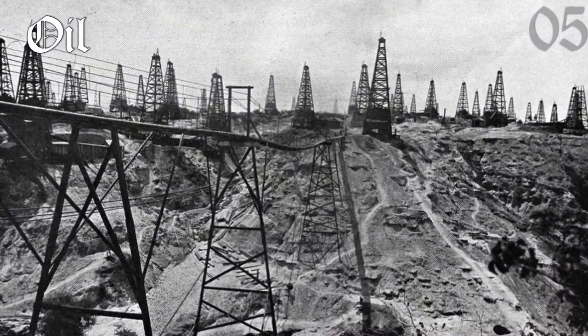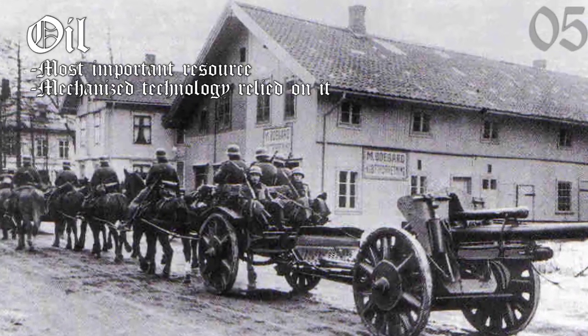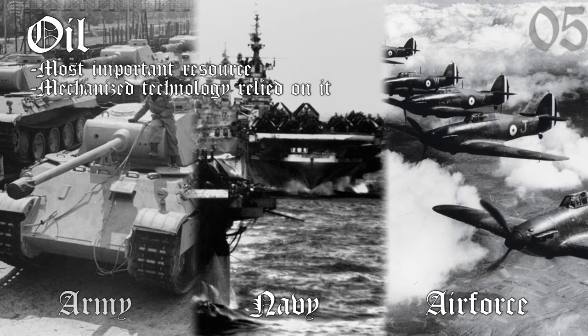Fast forward to World War II: oil was arguably the most critical and decisive logistical resource of the war, because it was the lifeblood of the new mechanized technology — being absolutely essential for the Air Force and Navy, and, unless you want your logistics to be horse-drawn, the army as well. It was not something that all nations of World War II had.